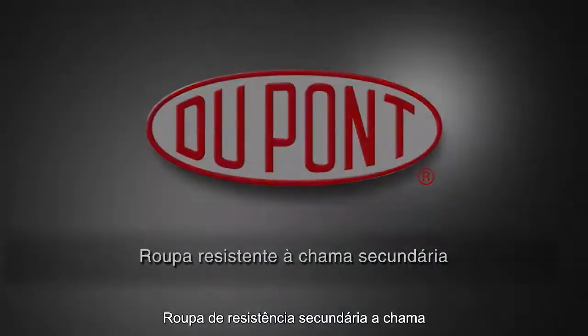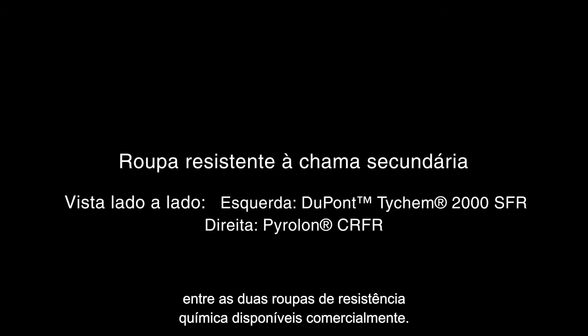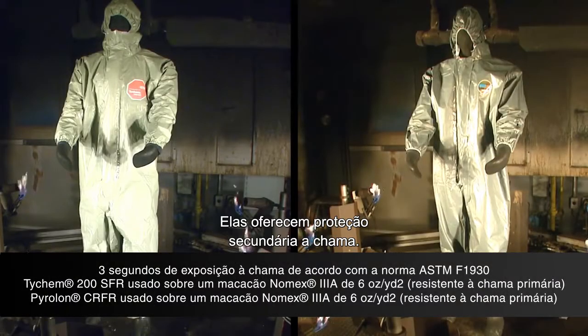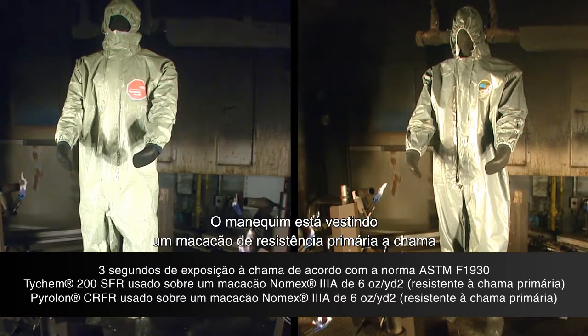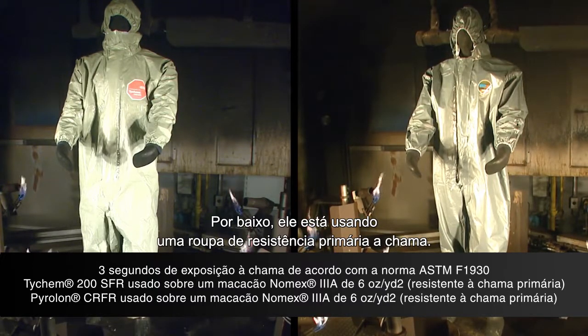What you're about to see is a side-by-side comparison of two commercially available chemical resistant garments that offer secondary flame resistant protection. The mannequin is dressed with a primary flame resistant coverall made with Nomex 3A, worn underneath the secondary flame resistant garments.